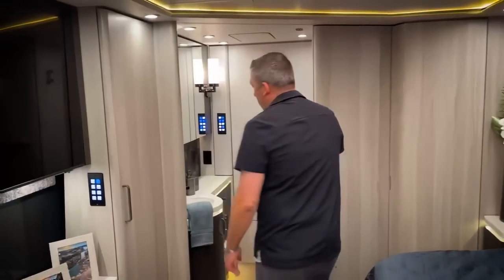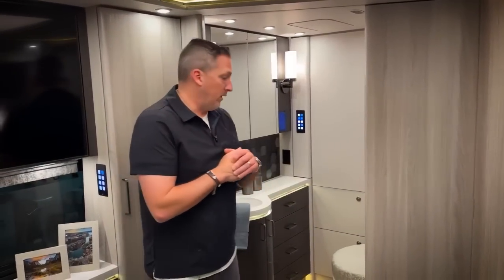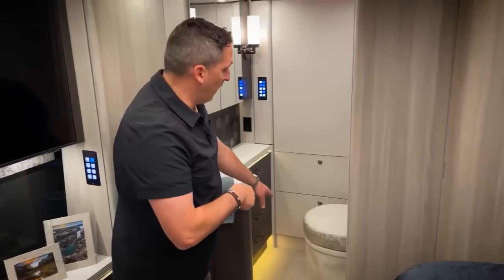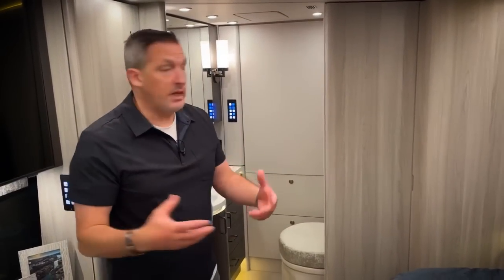Now we're going to give everybody what they want to see — that half bath. Bath and a half is important in a coach. Every Marathon going forward over the last couple of years has had a bath and a half because our customers really want it. So here it is — half bath with that covered commode. You don't want to be looking at just a bare toilet, so we cover it, and those coverings come off very easy to be cleaned if needed.